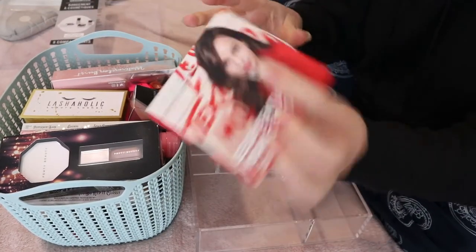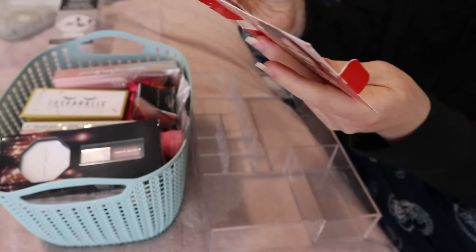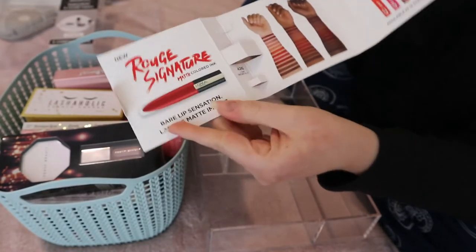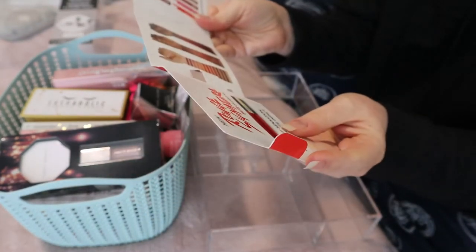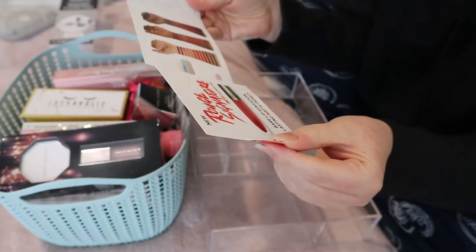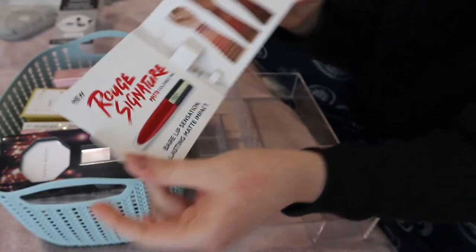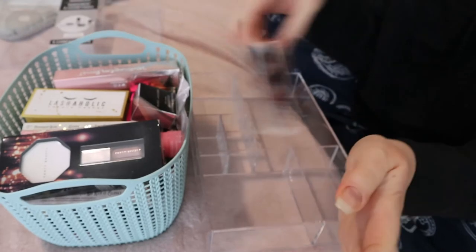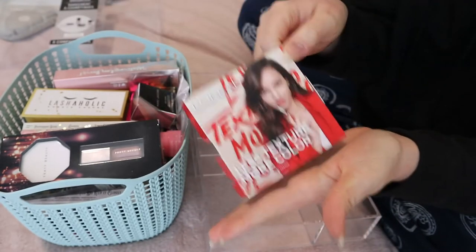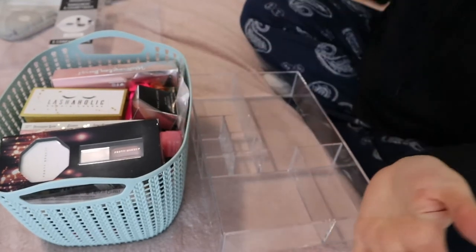I kept this in the packaging because it's a sample and I don't even know where the sample went, which is an issue. I kept the packaging because if I didn't, there was nothing on the sample to tell me what it was. I don't know what to do with it because I'm definitely not going to remember. But it was a L'Oreal Rouge Signature Matte Colored Ink, so I'll just keep the packaging somewhere.